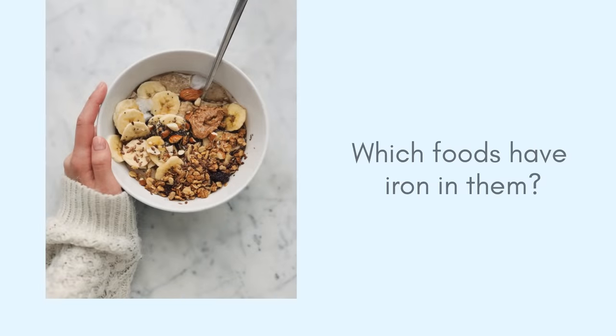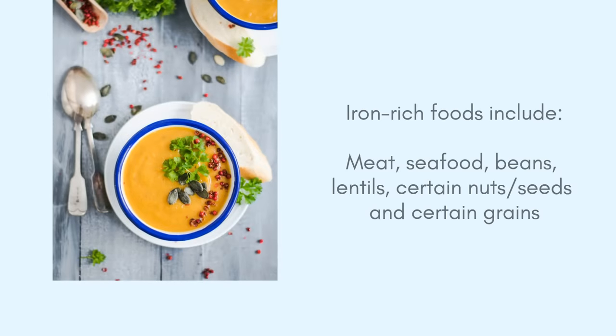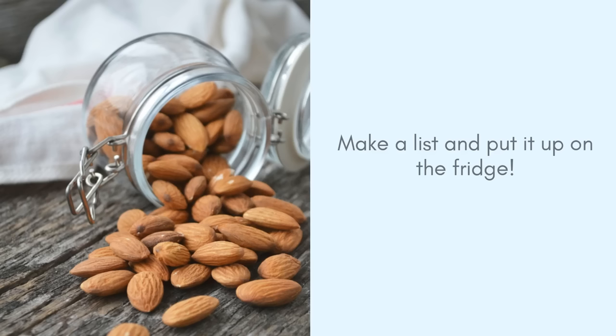So which foods have iron? A lot of foods have iron. Basically meat, seafood, beans, lentils, as well as grains and some nuts and seeds, and also some fruits and veggies have iron in them too. My suggestion is to go online, look for a list of iron-rich foods and pick the ones that you think you can have on a regular basis — the things that you like — and put them down on a sheet of paper and stick that up on the fridge. That way you're more likely to eat those items.